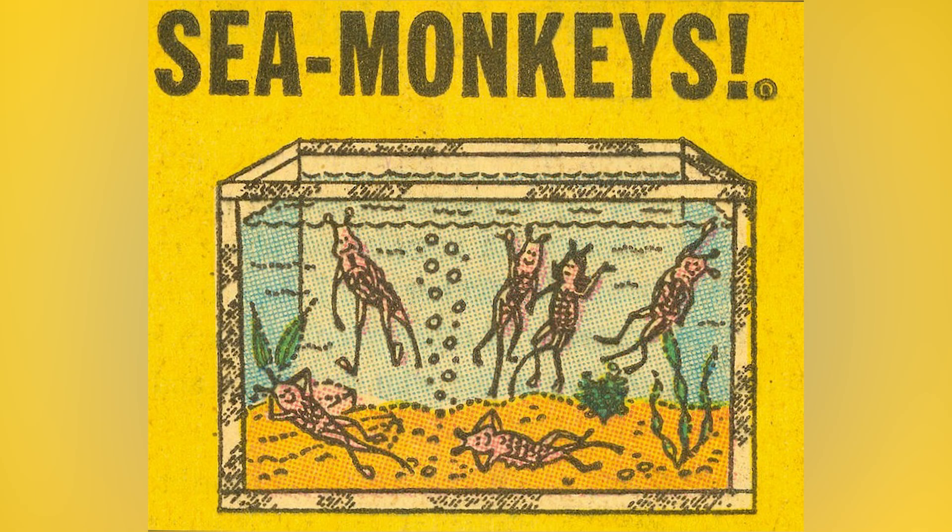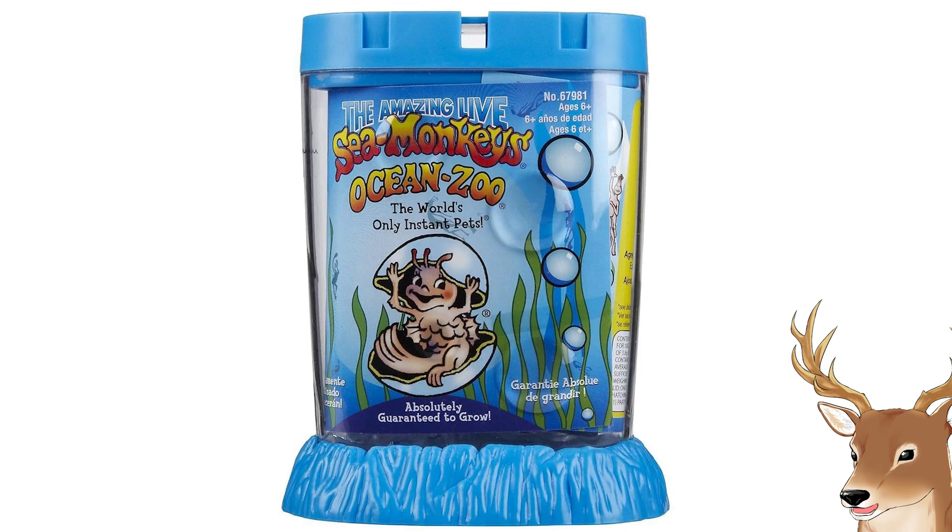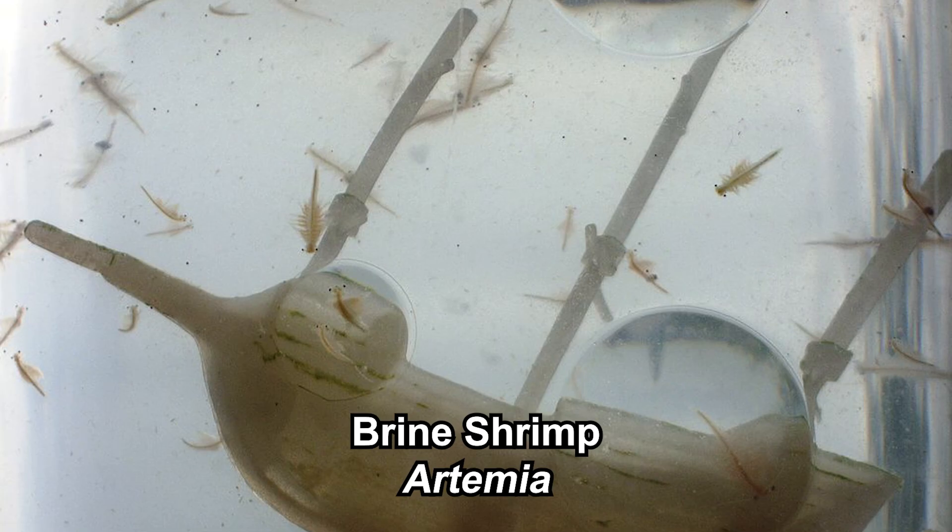Sea monkeys is a brand. It was originally called Instant Life, but then changed to Sea Monkeys years later. Sea monkeys is sold as an easy-to-raise instant aquarium pet. The creature being sold is actually brine shrimp — artemia. Because of the sea monkeys brand's popularity, these creatures are now generally known as sea monkeys.